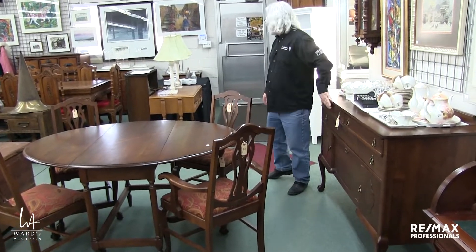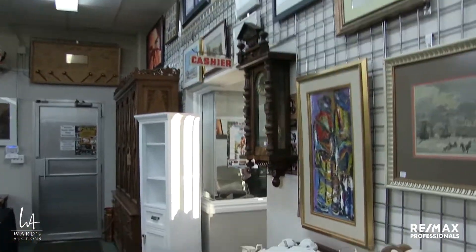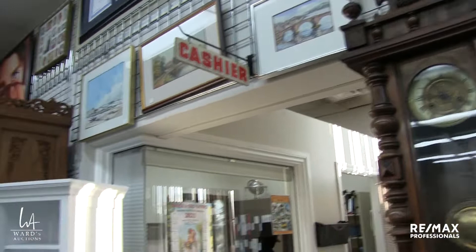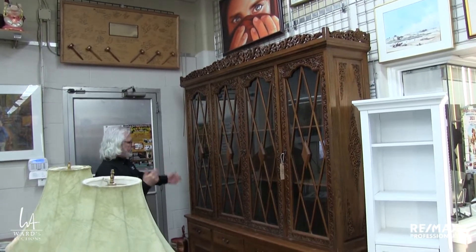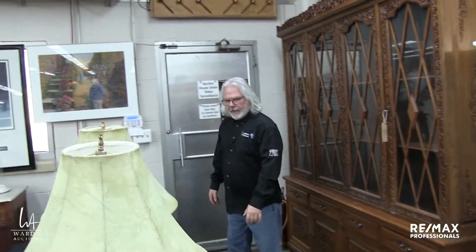This is technically a sideboard, but I think we have it as two different lots — 19 and 19A. Clock here is trying to work but not quite cooperating. This set here — this is a chest on chest — goes with the table that's coming up, and you can just see it's just oozing with quality. It's just a fantastic dining room set.